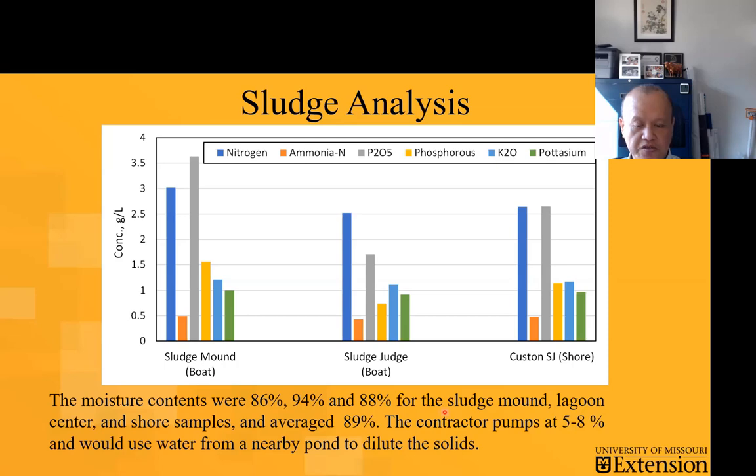You can see the different important nutrient contents from those samples. A very important piece of information is that the moisture content of these samples ranges from 86% to 94%, meaning that the solids content ranges anywhere from 6% to about 14%. To give you a perspective, the manure hauler and pumping team had already told us in advance that they would like to pump the lagoons at about 5% to 8% solids to avoid any problems with solids clogging the whole system. So clearly, there is a need to bring in some water for dilutions to ensure proper pumping.